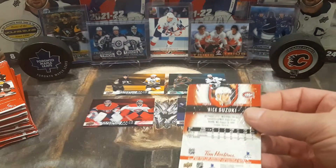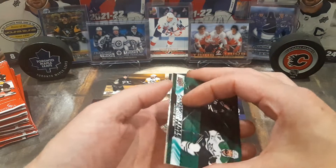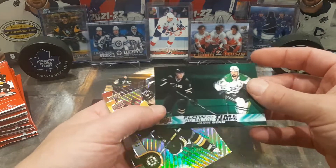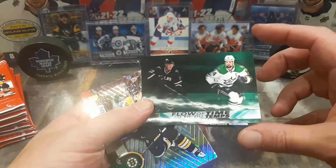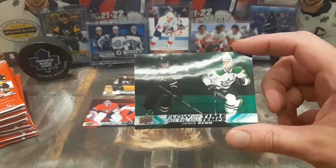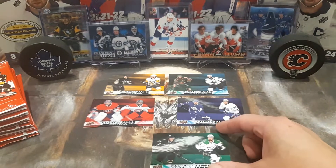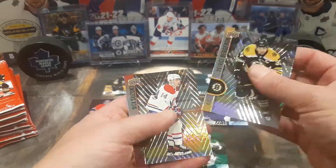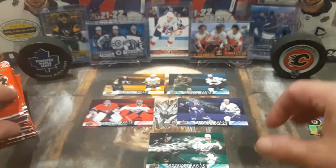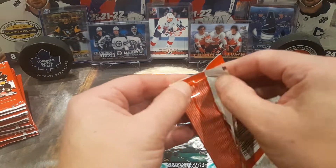The top four, obviously, are the Flow of Time cards that you see in the background. Oh my god, and we got another one right off the bat — the first pack! Jamie Benn, Flow of Time. Look at that. Wow, I was not expecting that in the very first pack. Bergeron and Suzuki. Wow, that was a great way to start.